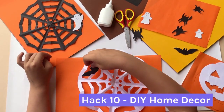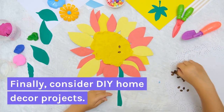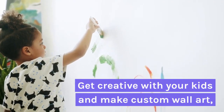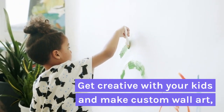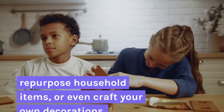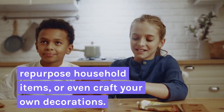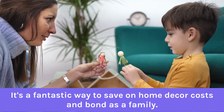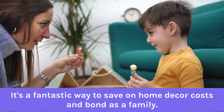Hack 10: DIY Home Décor. Finally, consider DIY home décor projects. Get creative with your kids and make custom wall art, repurpose household items, or even craft your own decorations. It's a fantastic way to save on home decor costs and bond as a family.